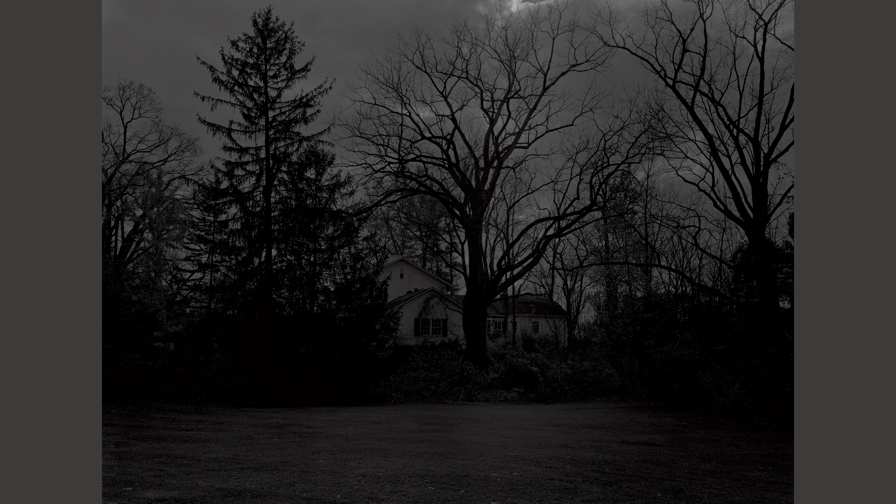The viewer is drawn to the house because it is brighter than the encircling foliage. However, the building is photographed from such a distance that it occupies only a small fraction of the image. The emphasis is on the space it takes to reach it, rather than the house itself.